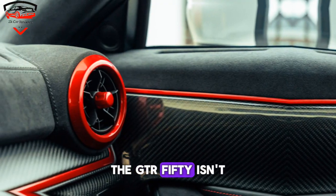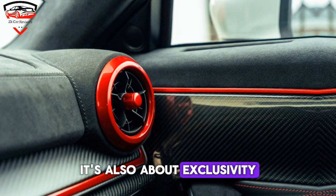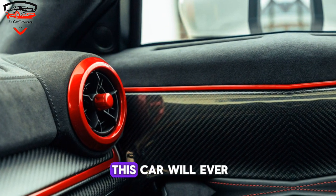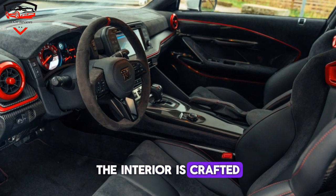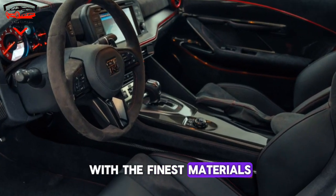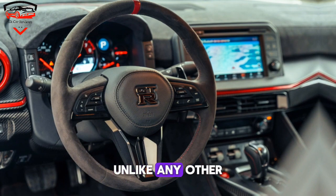The GT-R50 isn't just about power, though — it's also about exclusivity. Only 50 units of this car will ever be built, making it a true collector's item. The interior is crafted with the finest materials, and every detail is designed to create a driving experience unlike any other.